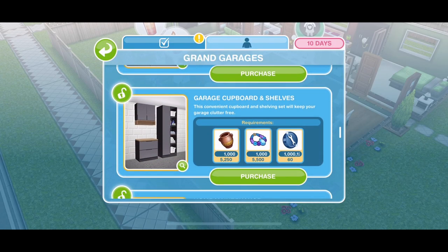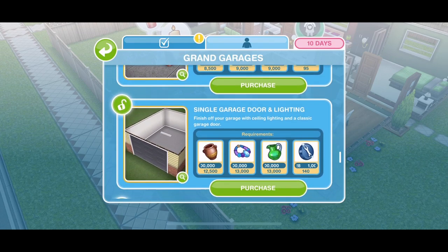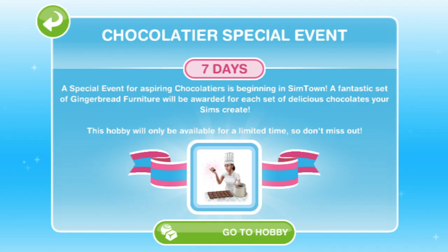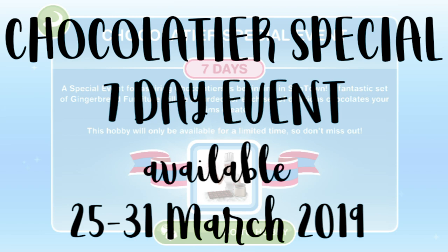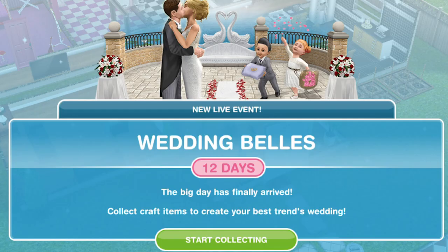There are also a few reruns and some little tweaks to the game in this update. We have the Chocolatier Hobby event, which will run from the 25th to the 31st of March — a 7-day event. We also have the Inner Child's Play Seasonal Quest rerun, a 7-day event starting on the 30th of March. And we have the Wedding Bells Live event rerun, a 13-day event also starting on the 30th of March. So if you haven't done these, you've got a busy time ahead. There are quite a lot of reruns in this update.